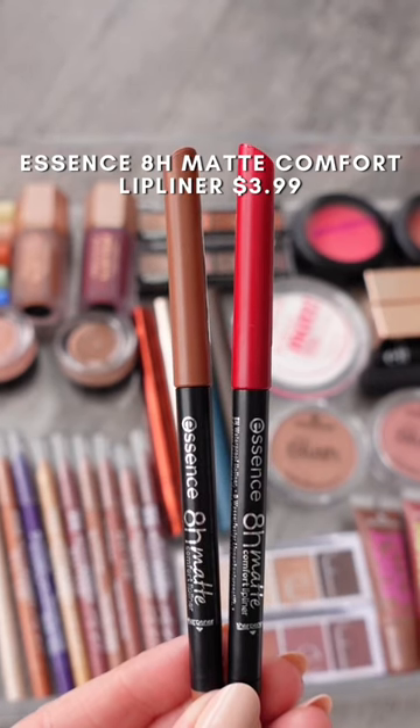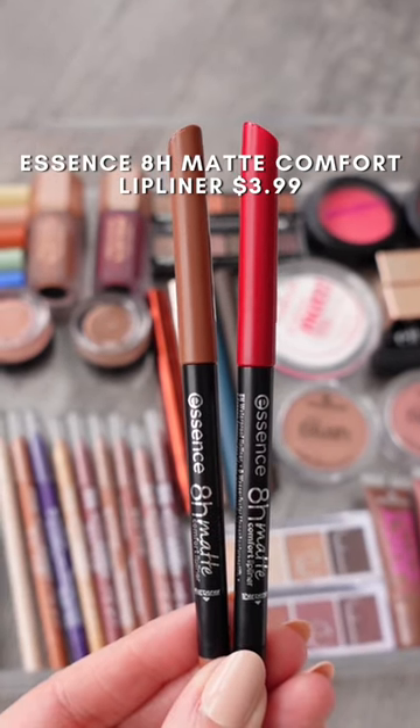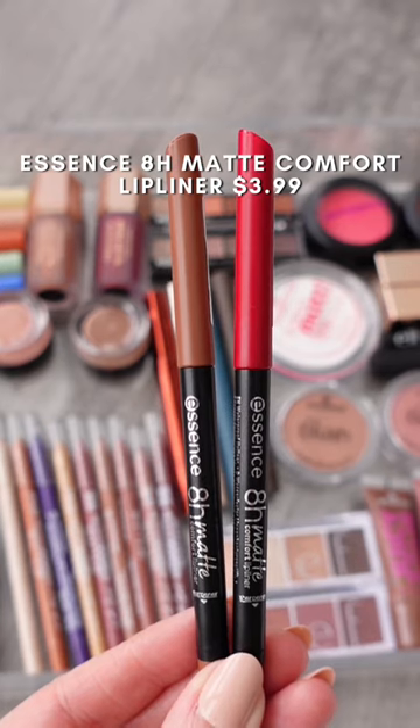I also really love the Essence lip liners. They dry down to more of a matte finish and they work really well just to extend the wear of your lip products.